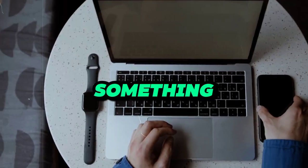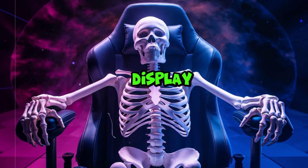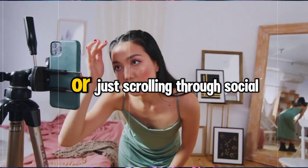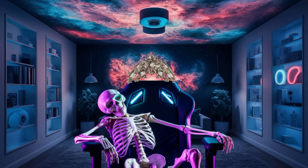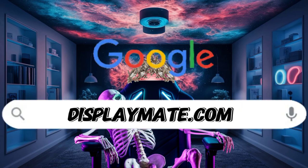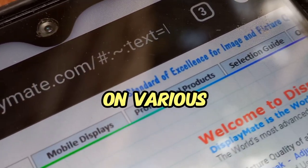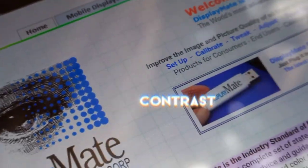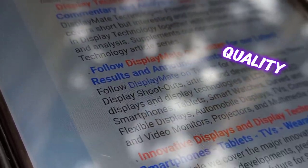First, let's talk about something you'll notice every time you pick up your phone: the display. The display is arguably one of the most important aspects of a phone, especially if you're into gaming, streaming, or just scrolling through social media. To get a sense of the best displays out there, I recommend heading over to displaymate.com. They conduct in-depth analyses and provide ratings on various phone displays, breaking down details like color accuracy, brightness, and contrast. It's a solid resource to see which phones really stand out in terms of screen quality.